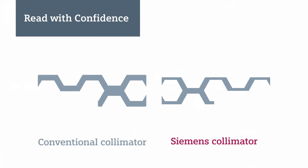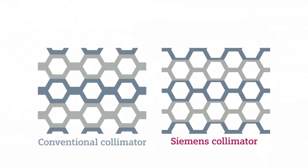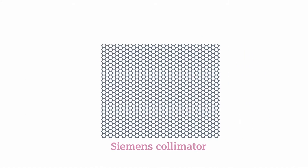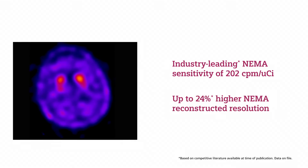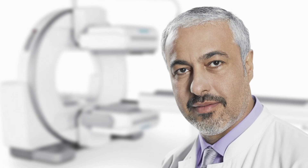Along with a smaller footprint and increased flexibility, Symbia Evo Excel offers the industry-leading image quality that you expect from Siemens. With the highest sensitivity and resolution in the industry, Symbia Evo Excel delivers accurate and reproducible clinical information to support physicians' diagnostic confidence.